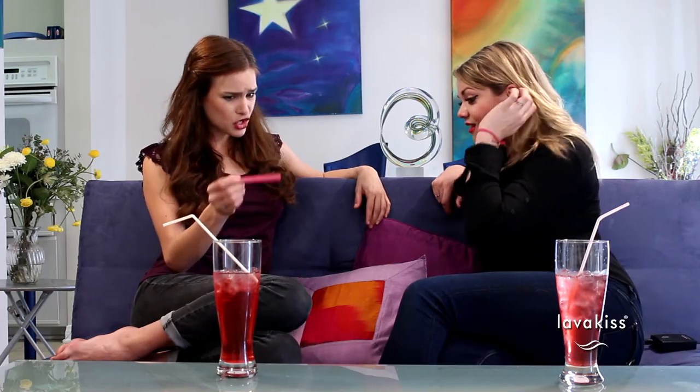Ugh, Bernice, I know. Lucky for you, I have the perfect solution. It's a conditioning stick made by Lavakiss. All the girls in my salon use it. A conditioning stick? And it's good for your nails?